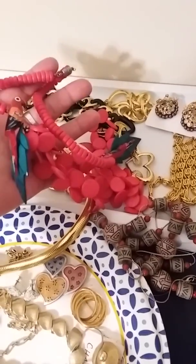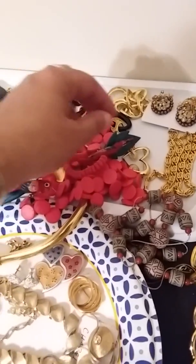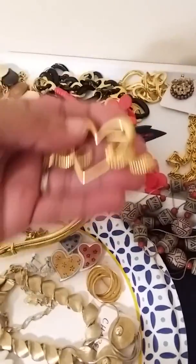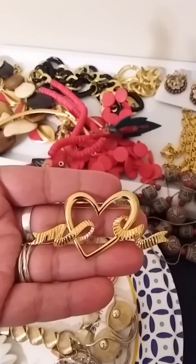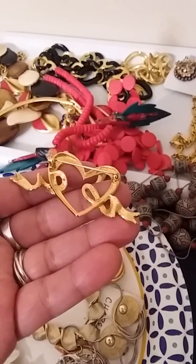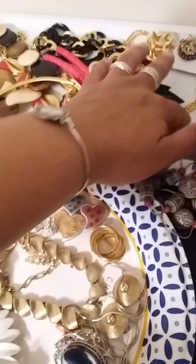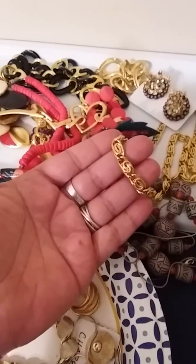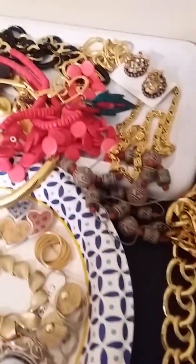This is just a bunch of vintage necklaces. I actually sold this beaded parrot necklace earlier today on eBay for $15, which isn't too bad considering I really didn't pay anything for it — it came in a bundle. This is a vintage Monet brooch, gold tone.